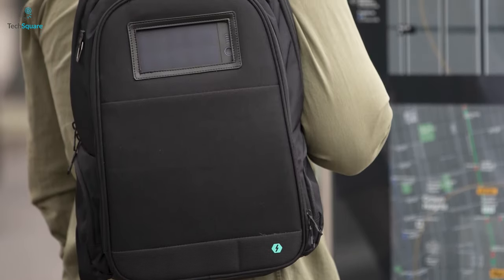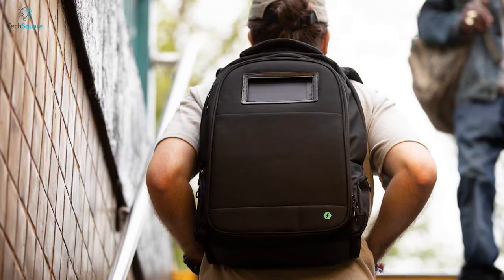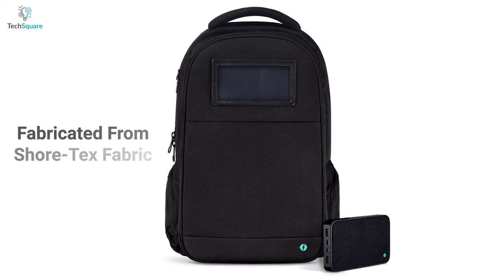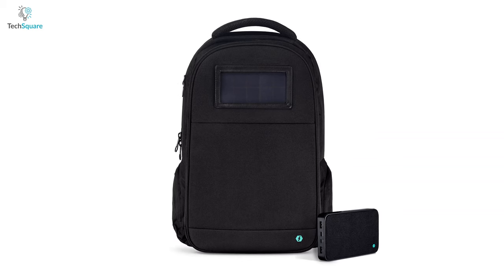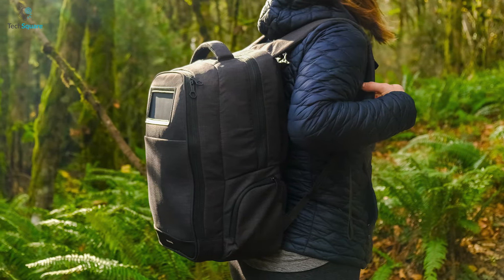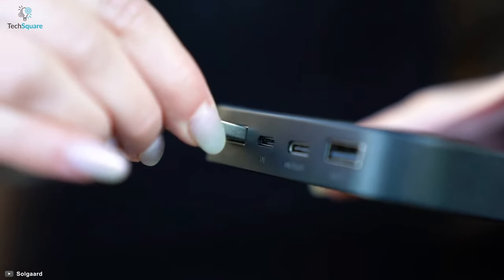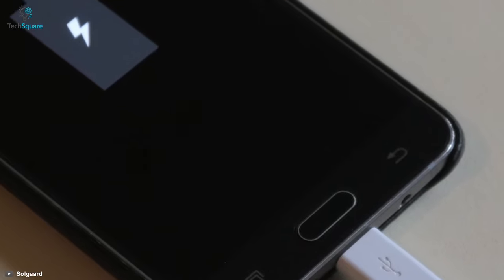Meet the Life Pack from Sol Guard — a backpack that makes you ready for anything at any moment. This bag is designed to fit your on-the-go lifestyle, fabricated from Shortex fabric made from upcycled ocean-bound plastic. It is durable enough to withstand any situation, and you can easily charge your devices anytime through an integrated USB port, so no more dead phones.